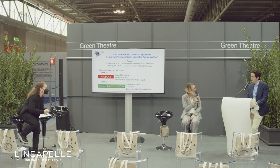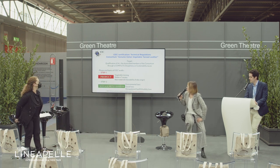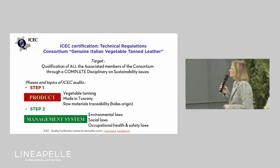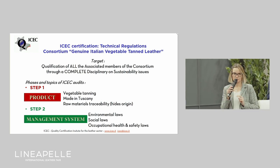Thank you very much, Barbara and Roberto, for your introduction. It is no longer possible to have only self-declaration — we need the contents of this disciplinary to be certified and controlled. This is the reason why they asked ECEC to be the body of certification that can check all the associated members on the contents of the protocol. The contents of this protocol are composed of two steps.